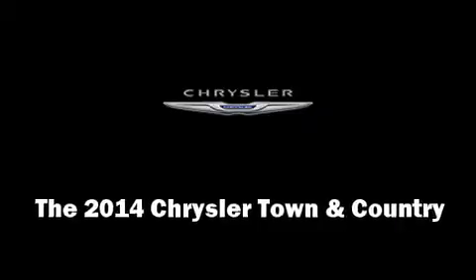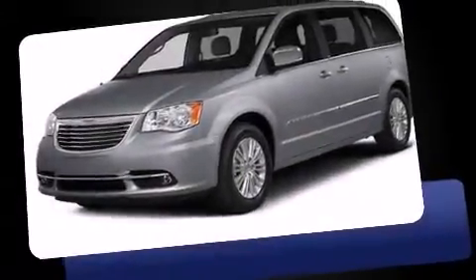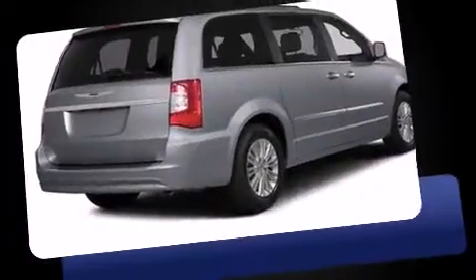The 2014 Chrysler Town & Country. This 7-passenger van offers the latest in technological innovation and style.